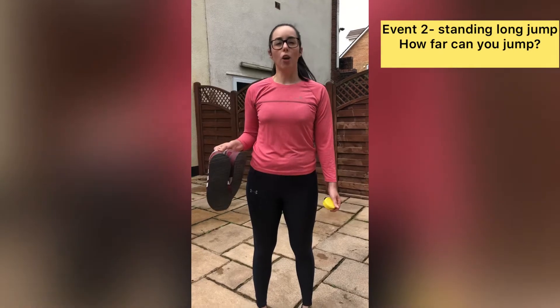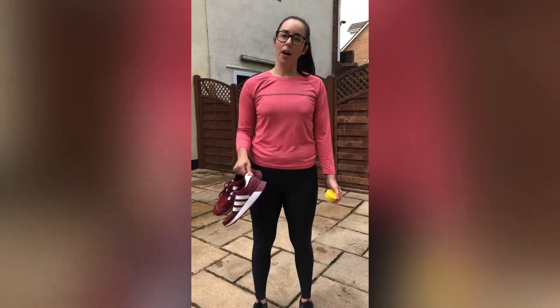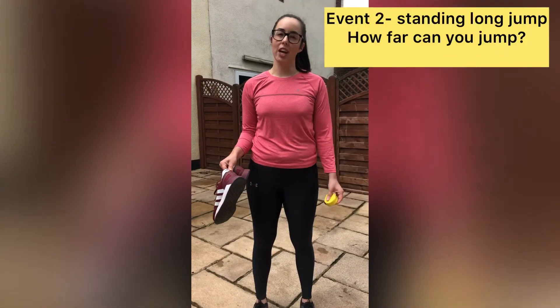Event two is the standing long jump. Again you will need an object to mark your starting point and an object to hold whilst you jump to mark where you have landed. You will also need a tape measure so that you can measure how far you jump.